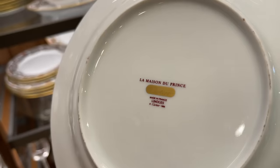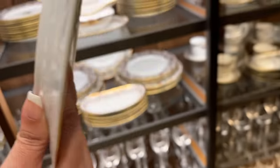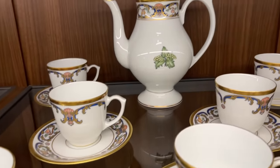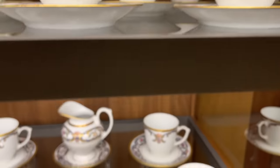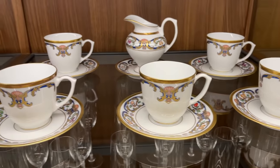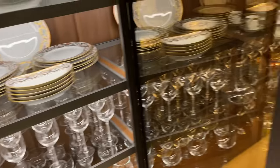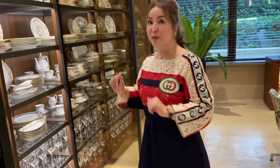These plates are from Limoges, France. This one is for coffee and tea cups. And of course, let's show them these plates — may history to.